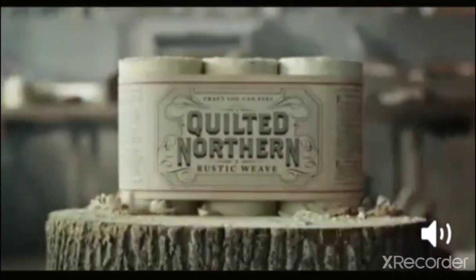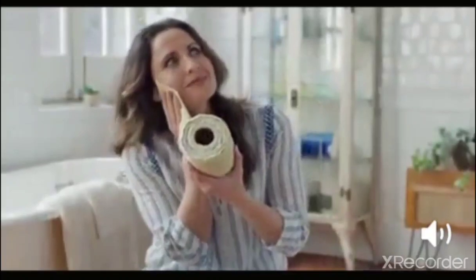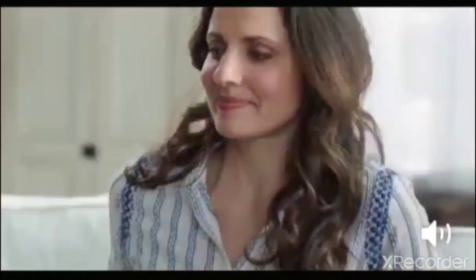Introducing Quilted Northern Rustic Weave — craft you can feel in every square. It's tissue that's genuinely tree to toilet, for a more memorable bathroom experience.